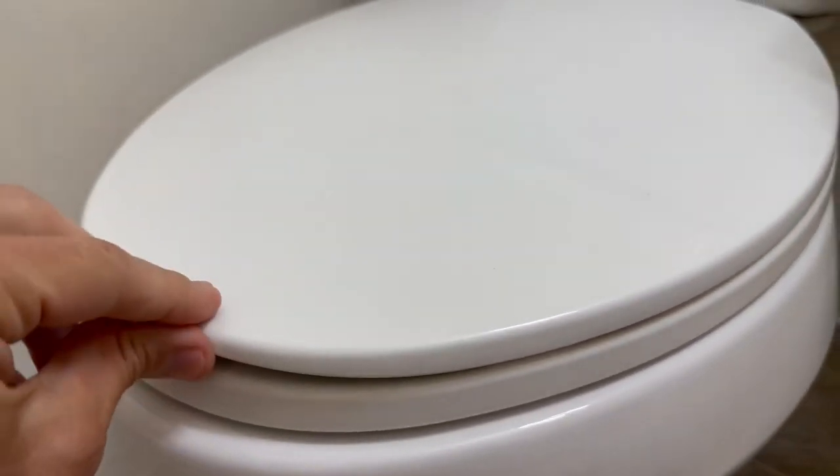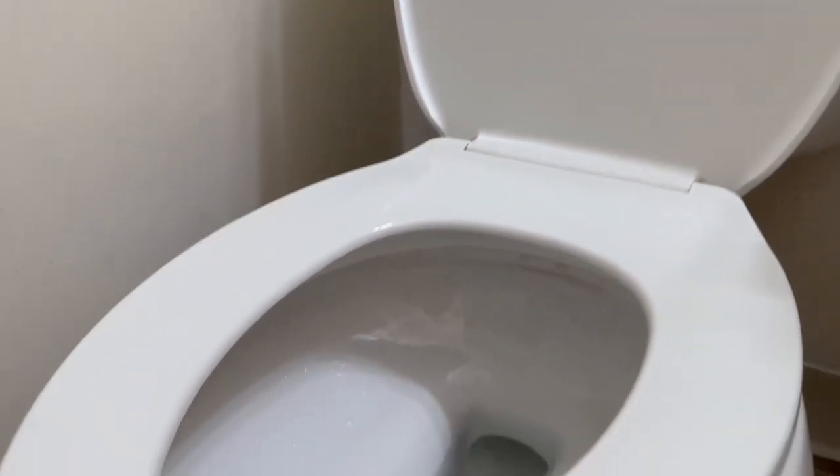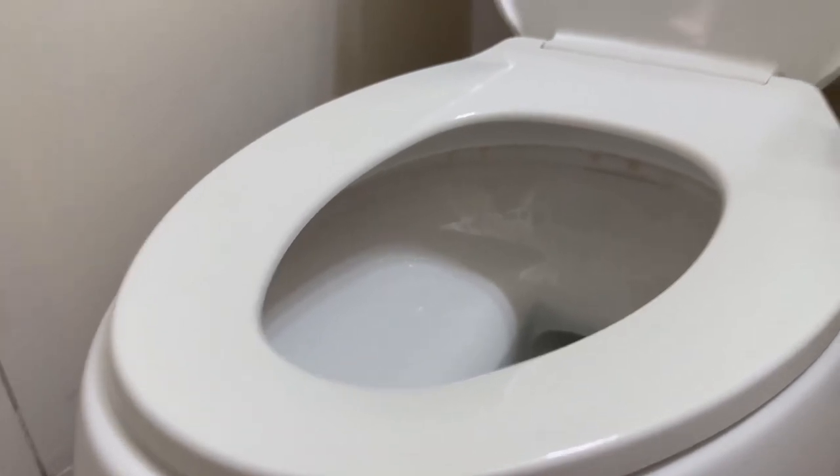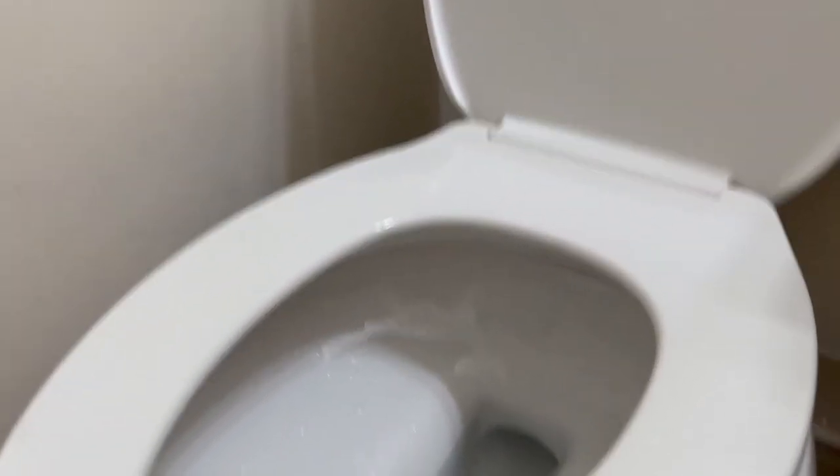This is the Kohler toilet seat cover. Sometimes you got to make videos about toilet seat covers. Hey friends, this is a good toilet seat cover — I've done some remodeling in my place, so we got a new toilet and a bunch of new stuff.